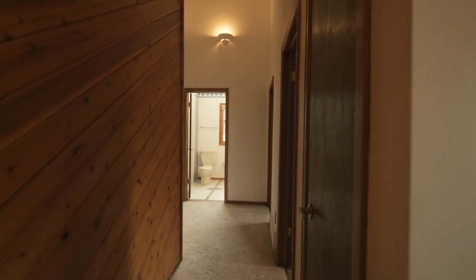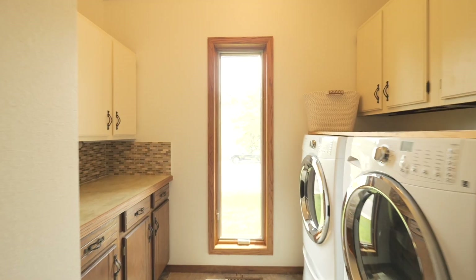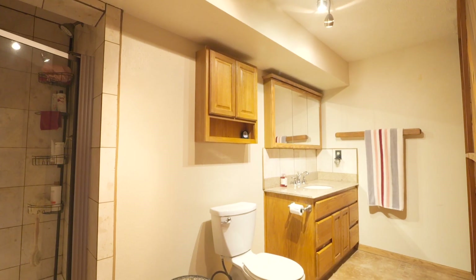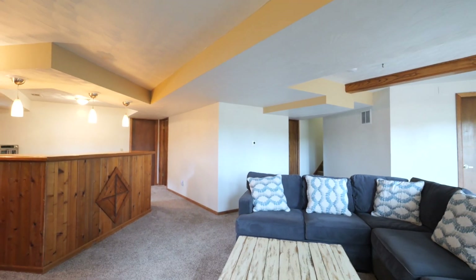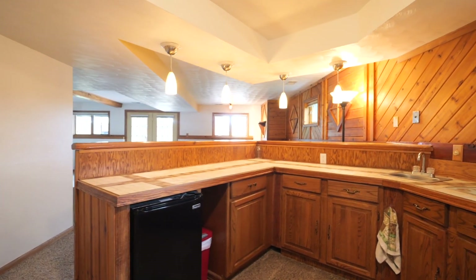The laundry room is located near the primary suite and two additional bedrooms, offering convenience and ease of use. Heading downstairs, you'll discover two additional bedrooms, a bathroom, and a large family room. The family room is perfect for entertaining with a bar, wood-burning fireplace, and additional storage space. This versatile area offers endless possibilities for creating memorable moments with family and friends.